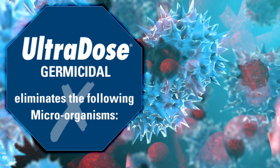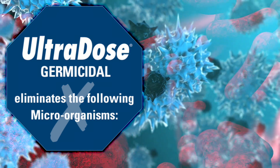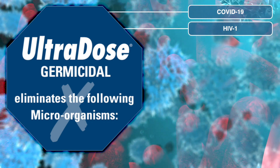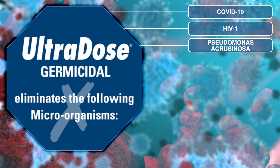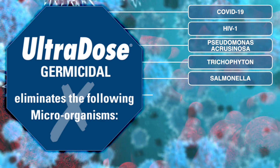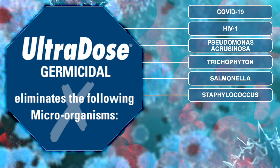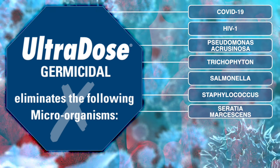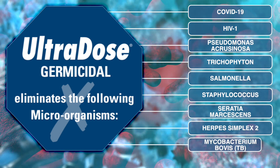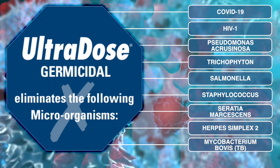Ultradose Germicidal eliminates the following microorganisms: COVID-19, HIV-1, Pseudomonas aeruginosa, Trichophyton, Salmonella, Staphylococcus, Serratia marcescens, Herpes simplex 2, and Mycobacterium bovis TB.